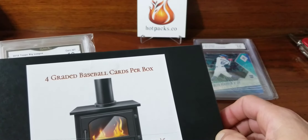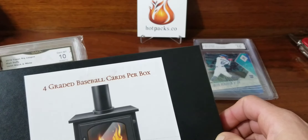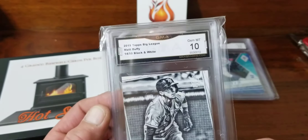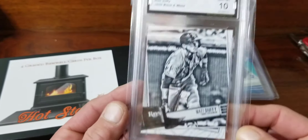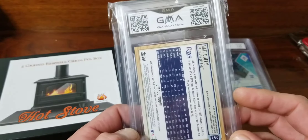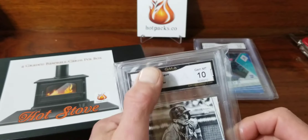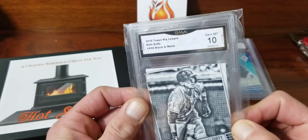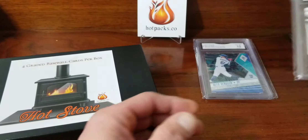Next up we have 2019 Topps Big League Matt Duffy, black and white. That is number 14 of 50, graded GMA Mint 10. I don't know how reputable this grading company is — let me know, guys. The cases and everything look cool, but yeah, Matt Duffy — not exactly what we're hoping for right off the bat.